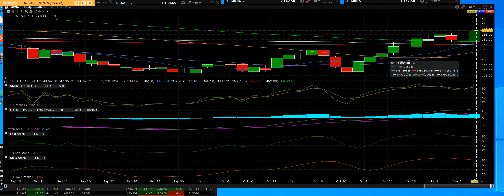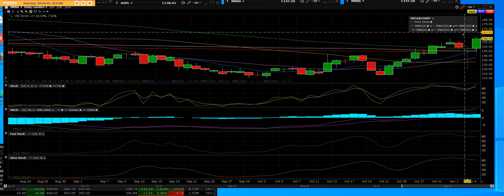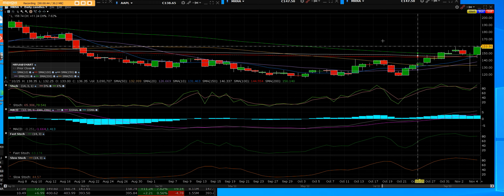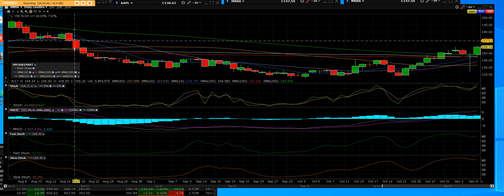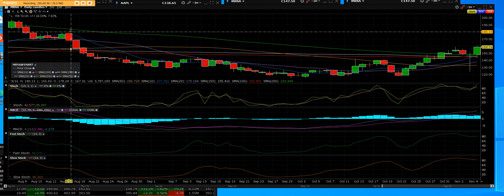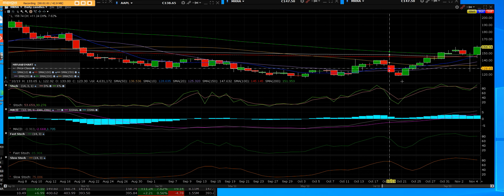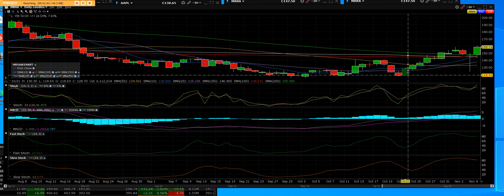Friday we cleared that 200-day simple moving average and we made a high of $160 and some change. Now when we go back and look at where Moderna had cracked — and it did crack really hard — we came down, it got very, very cheap. Boy was it cheap, and we started buying here and bought the dips.